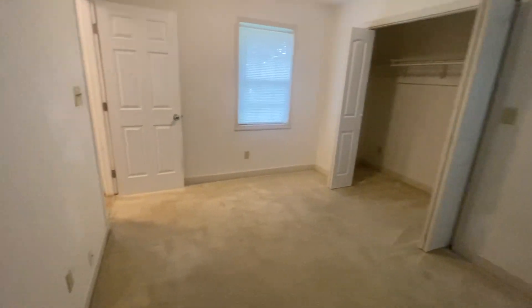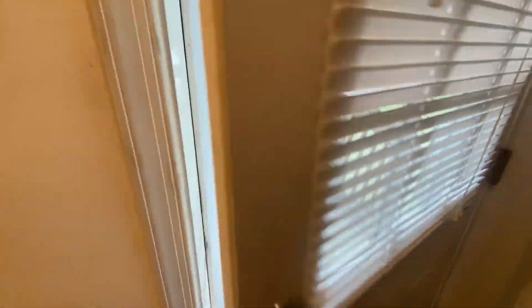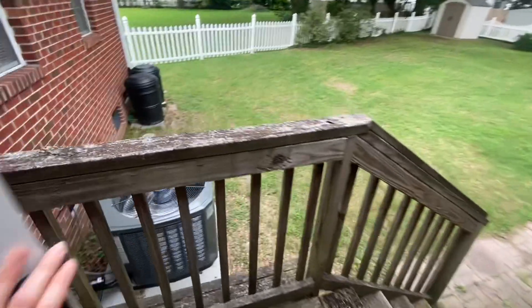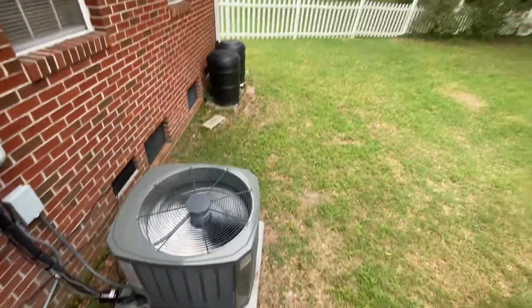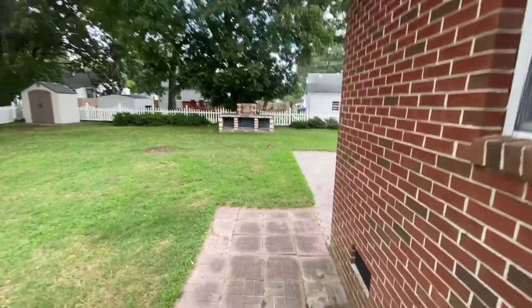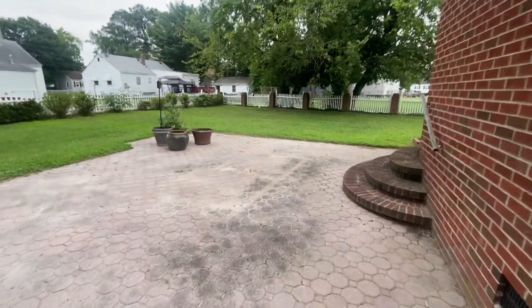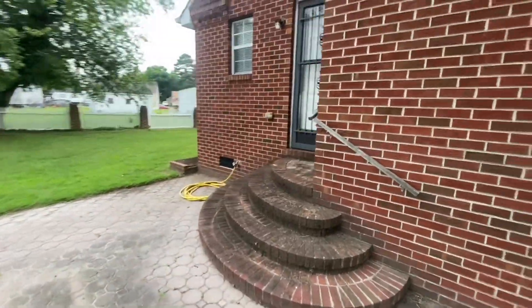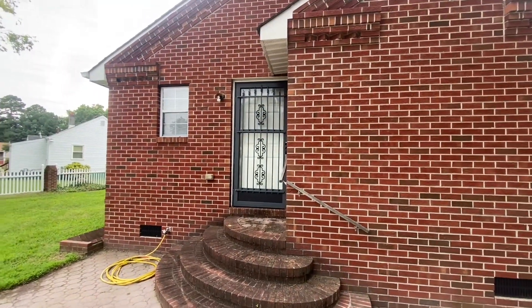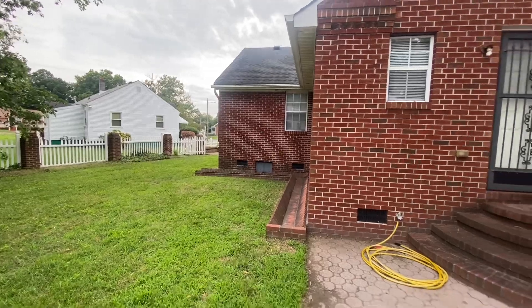Heading on out to show you the backyard space. The HVAC is 2021, which is nice. Here's a nice big spacious backyard with some additional pavers and a little pizza oven. This is also the access from that back bedroom area. Around the side of the house, it is on a crawl space.